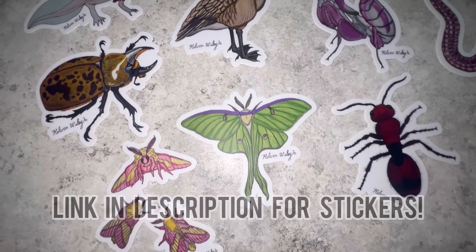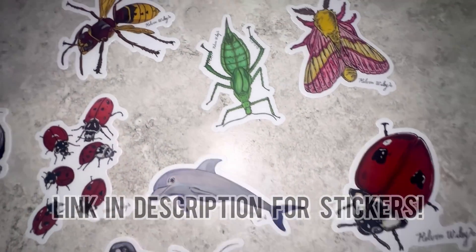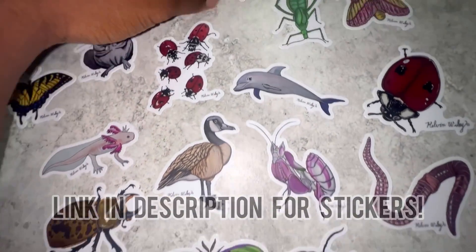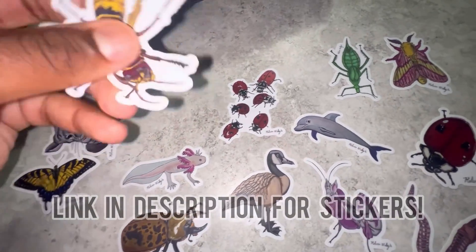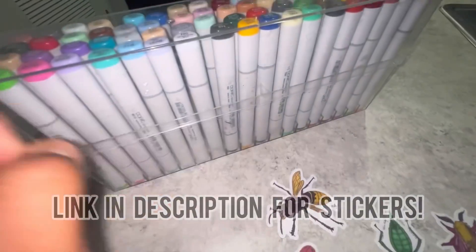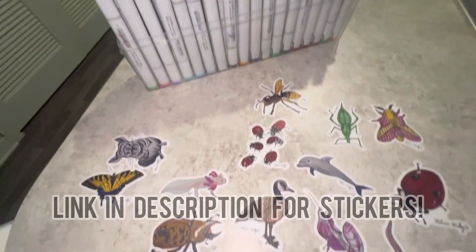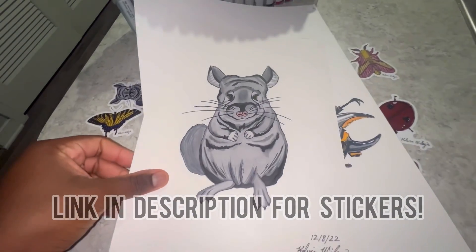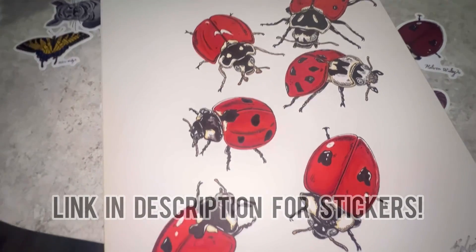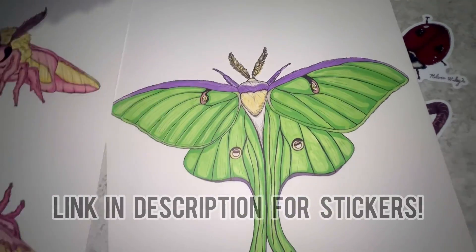Really quickly, I want to share my brand new line of stickers available for sale on my website. All of these are various animals that I drew on paper by hand, colored them in, and converted them into high-quality, long-lasting, waterproof stickers. Here's one of my favorite drawings — a European hornet — achieved using these markers. If you're interested, head over to kelvinwiley.net, or hit the link in my description. Thank you in advance to everyone who supports my small business.